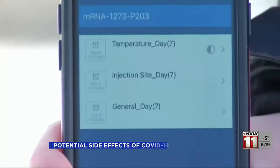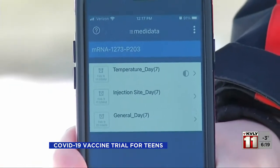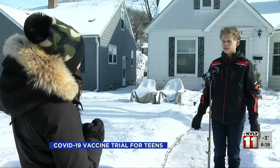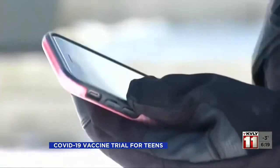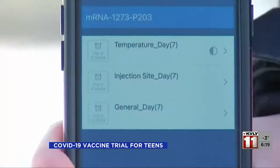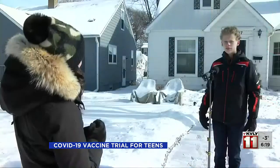COVID-19 vaccines for teens and kids are still being studied for safety and efficacy. Moderna is conducting a clinical trial involving teens in Minneapolis. 14-year-old Charlie Schmidt is one of those patients, hoping to help the cause. He got his first shot last week, and his second one is scheduled for March 2nd.